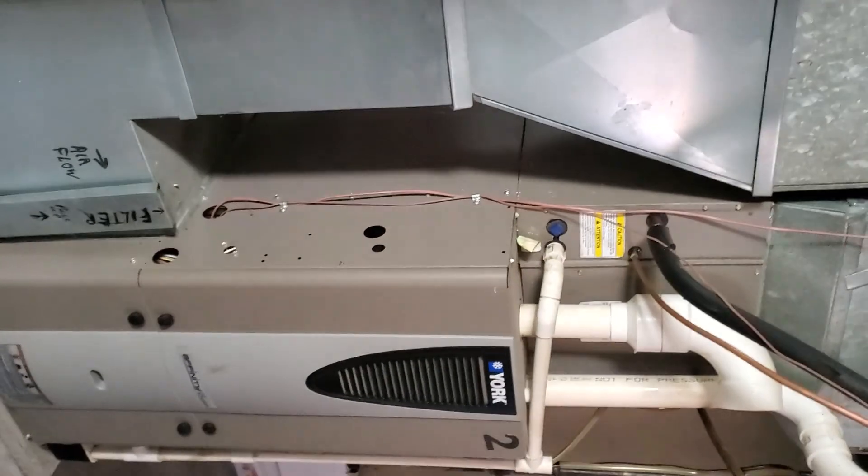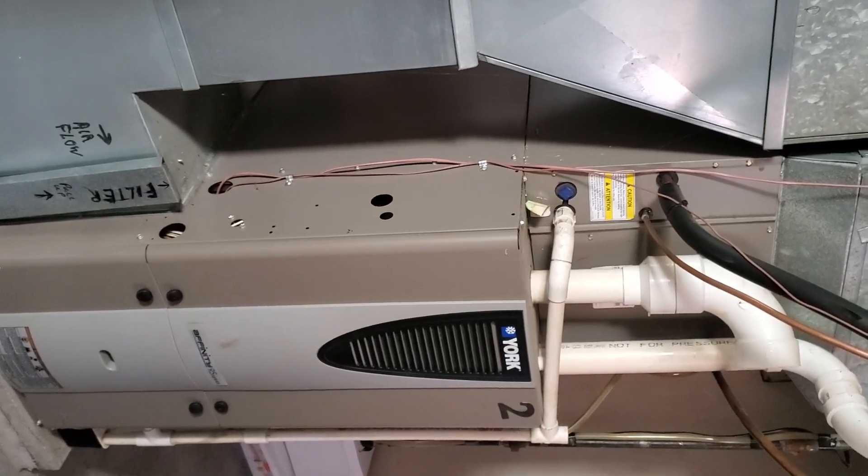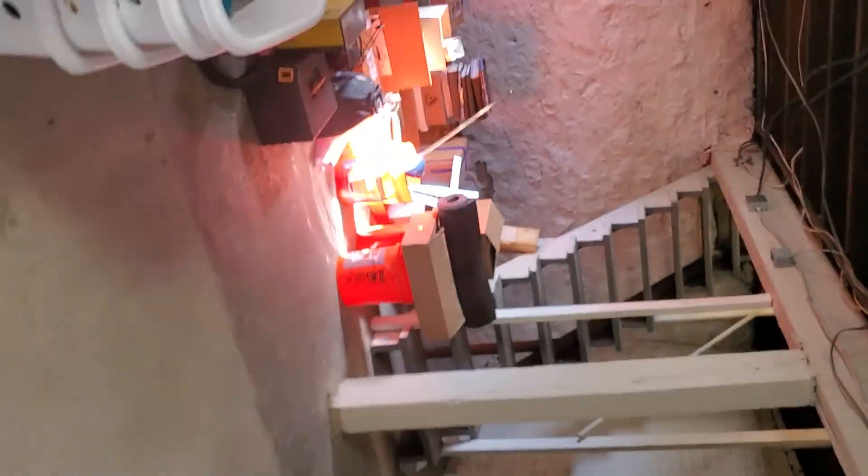I think that one's a forced air — that looks like a forced air furnace. I'm not certain though. Now I'm going up into the second unit.